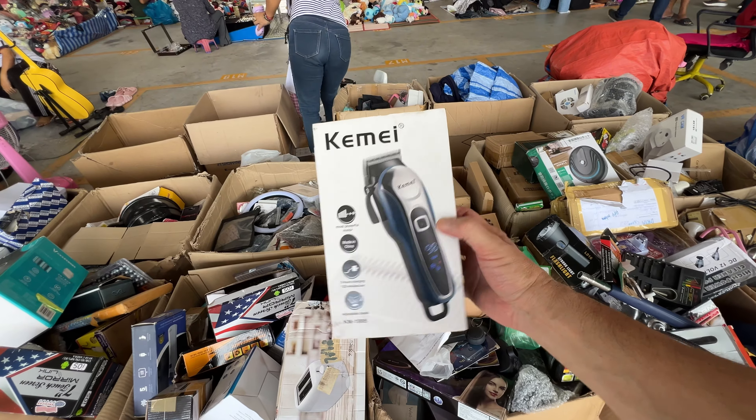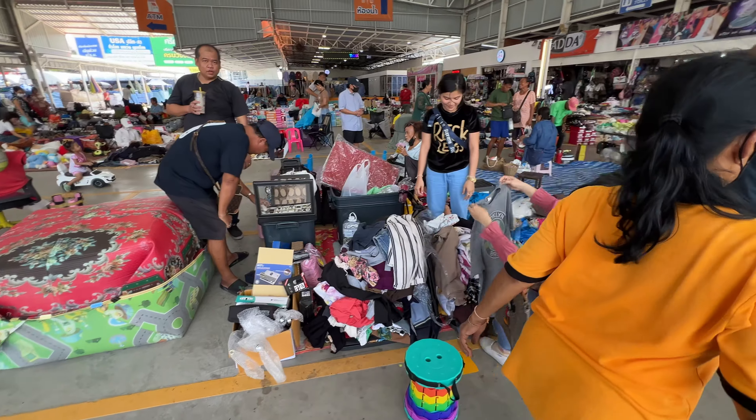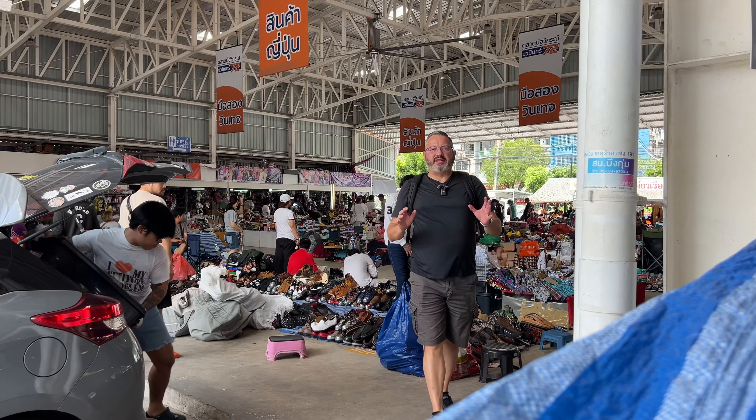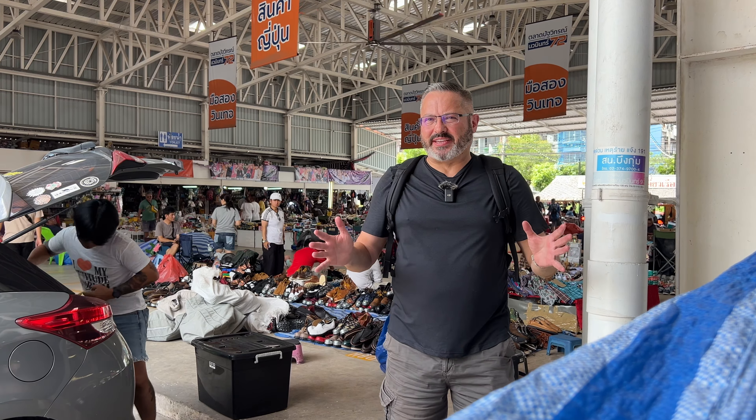I guarantee by tomorrow, Saturday, most of that stuff will be very picked over and gone. That's why coming on a day like this is great. Of course, one drawback is that only about half the dealers are here today — a lot of them are occasional sellers who only come on the weekend. That brings me to my next tip: find the occasional sellers — those without permanent setups.